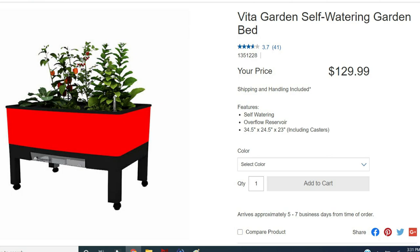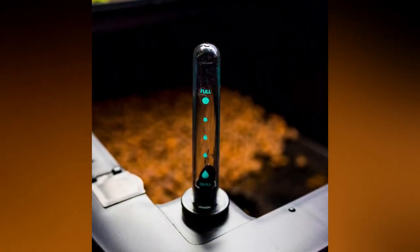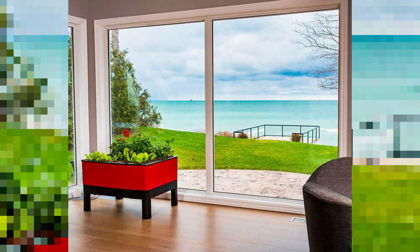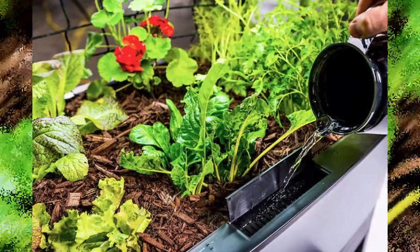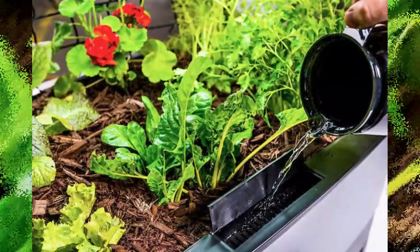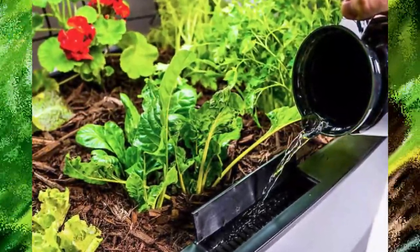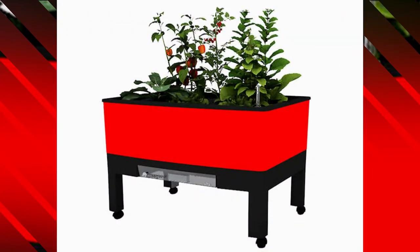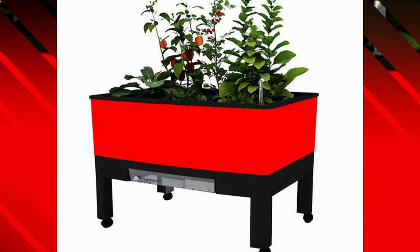Next we have the Vida garden self-watering garden bed. It sells for $129.99, including shipping and handling. This garden bed is constructed of food-grade BPA-free polymer and allows you to grow fresh food right from your home, apartment, or back deck — indoors and outdoors 365 days a year. This perfectly sized portable designer garden is beautiful, functional, and expandable — perfect for growing microgreens, seed starting, or getting a head start in the growing season. Its water reservoir capacity is approximately 2.1 gallons, the overflow reservoir is about one liter, the planting volume is 3.89 cubic feet, and it comes with a five-year warranty.